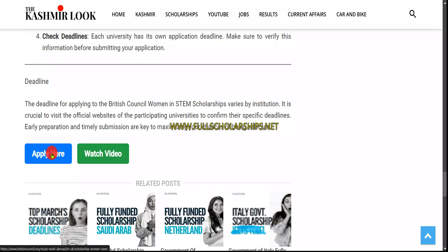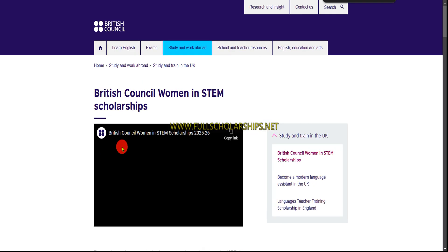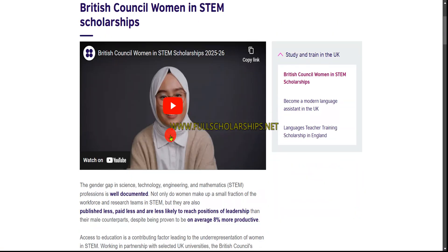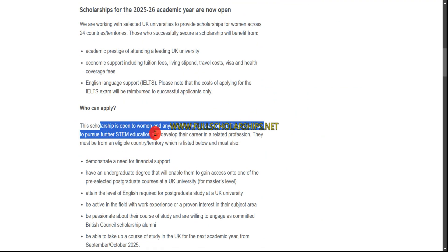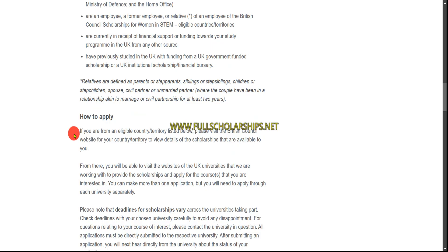To start the application, simply scroll down and click on the 'Apply Here' button in blue. Once you click on that, it will redirect you to the official British Council website where you can see the British Council Women in STEM Scholarships and all the relevant details. You can see who can apply — it is open to anyone identifying as a woman.